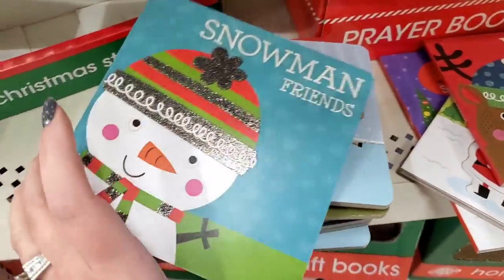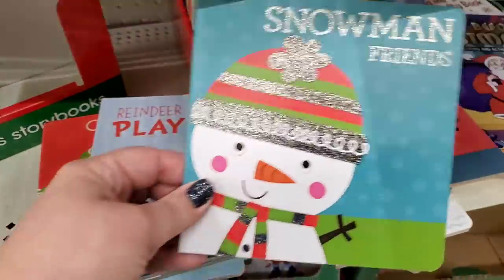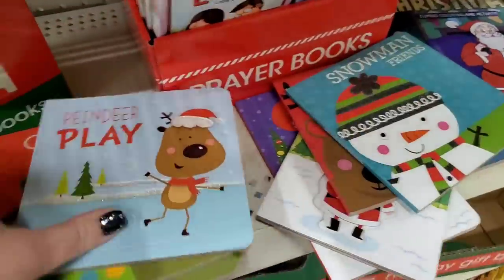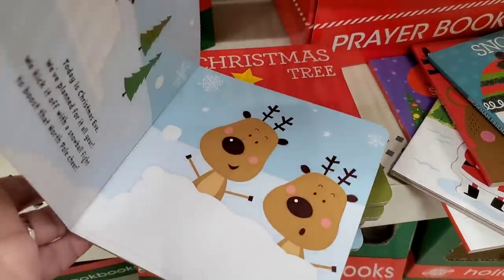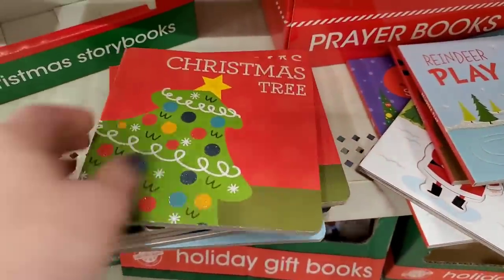These are different shapes but the same idea — so cute. 'Snowman Friends' — oh my gosh, those are adorable. You can put them up on your little kid's shelf to make it festive. Display them on a little display shelf. 'Reindeer Play' — very adorable books. And 'Christmas Tree' — they're all in the collection, really adorable.